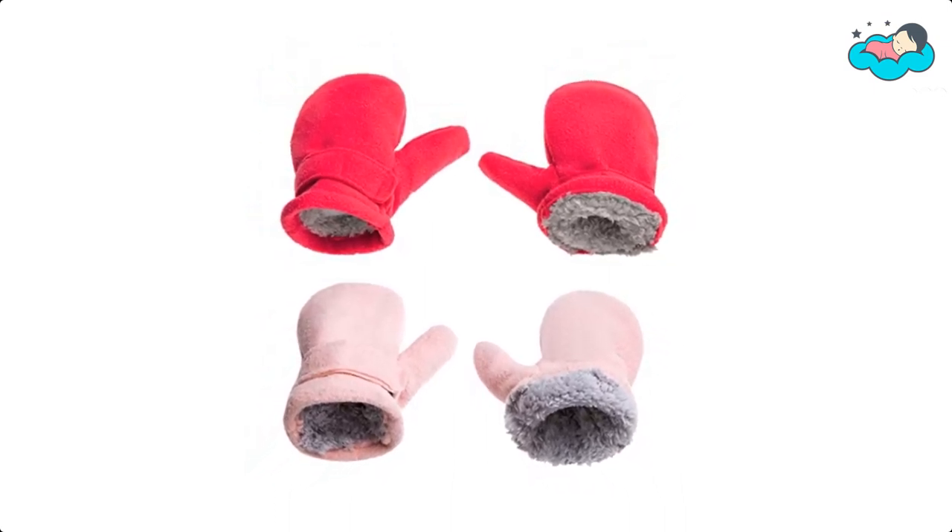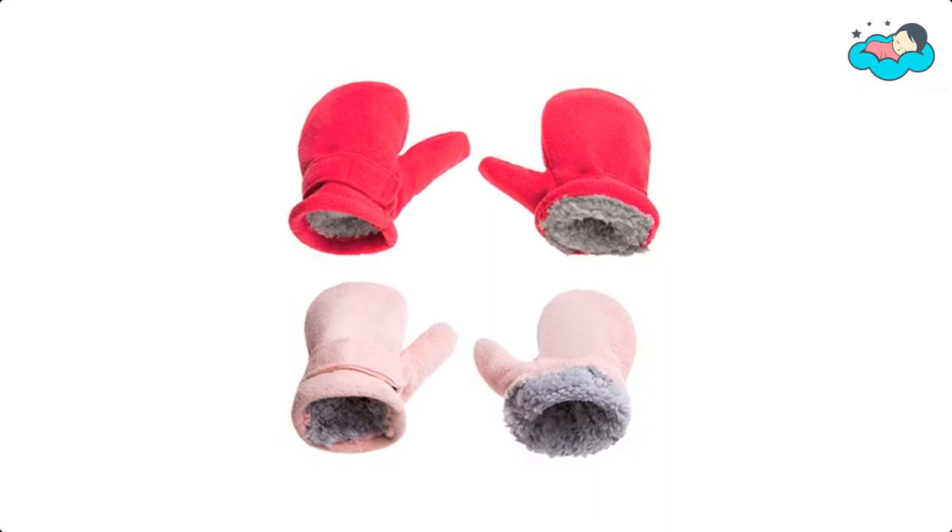Now it's your turn — let us know in the comment box below if this video helped you find the best mittens for your needs.